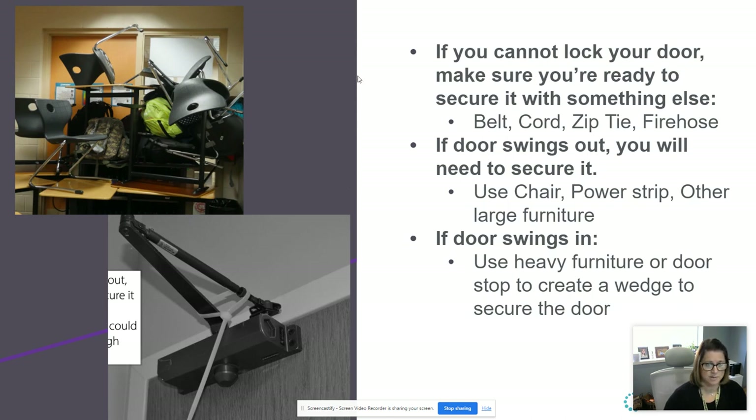If you can't lock your door, make sure you have something ready and available — whether that's a belt or an extension cord. I know last year after our first training, some of you brought in extension cords for your classroom. We also have the fire hose idea — please take time this week to look through your classrooms to make sure your fire hose is in there; if not, let me know through a Google doc. If a door swings outward, secure it with a chair or power strip. If a door swings inward, use a door wedge. Put the fire hose over the louver to make sure it does not open — it won't be foolproof, but it creates time and distance between you and the intruder.